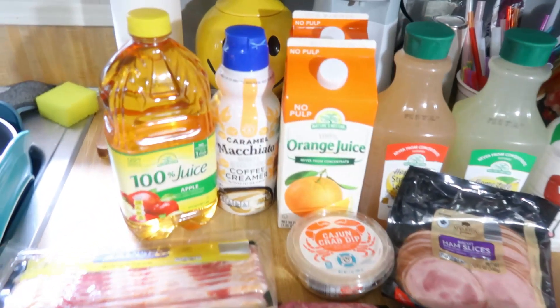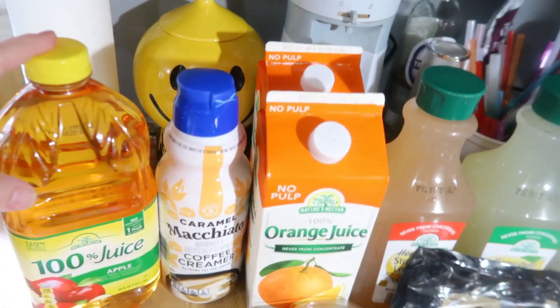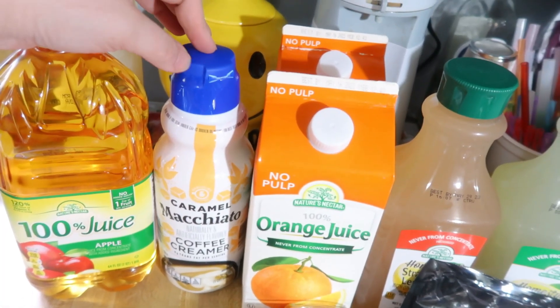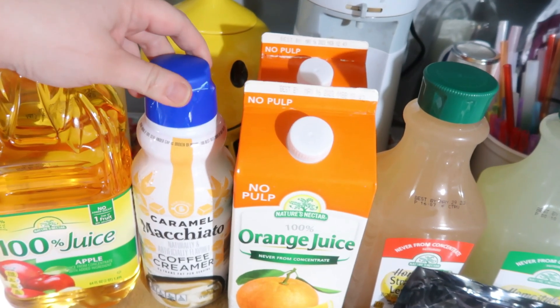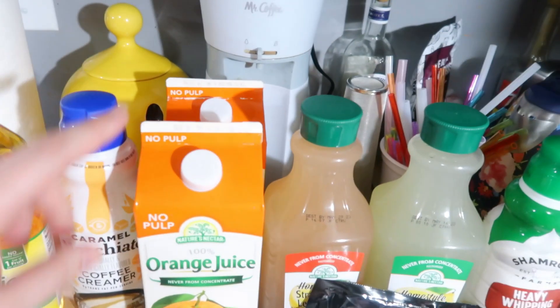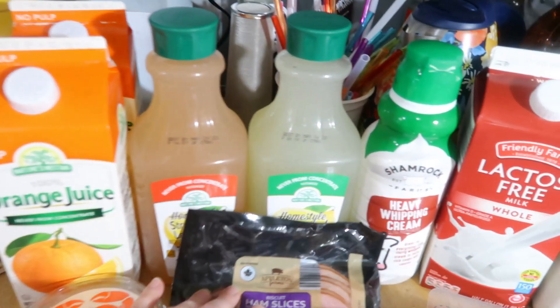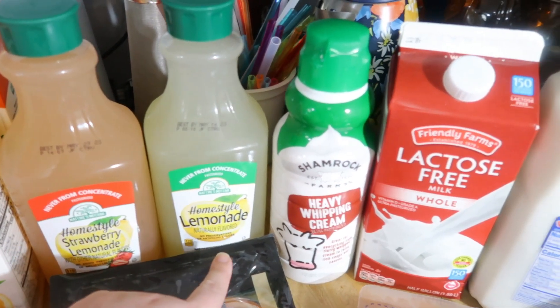Starting over here, we've got a thing of apple juice — we still have one left from last week so I just picked up one. I got some caramel macchiato coffee creamer; we still have some of the Italian sweet cream, so I just got something different to have two options. And then I got two things of the orange juice that we like, two things of the lemonade — one strawberry lemonade and one regular lemonade.